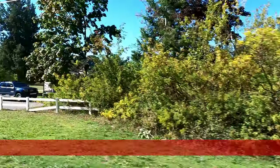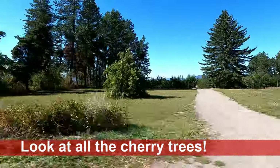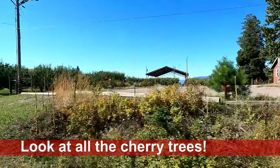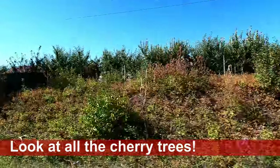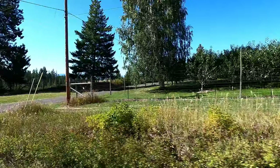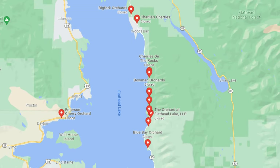The cherry farms on all the private land right on the lake — almost all of them were cherry farms. We weren't there during cherry season unfortunately, so we weren't able to buy any cherries. But if you type in cherry farms on Flathead Lake, look at all of them that come up — there are so many.